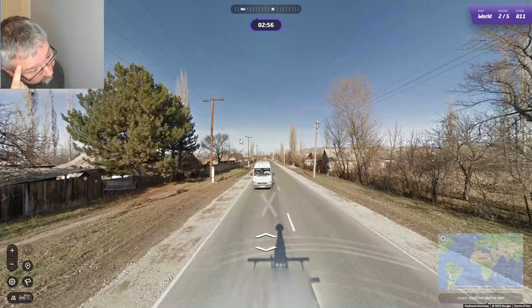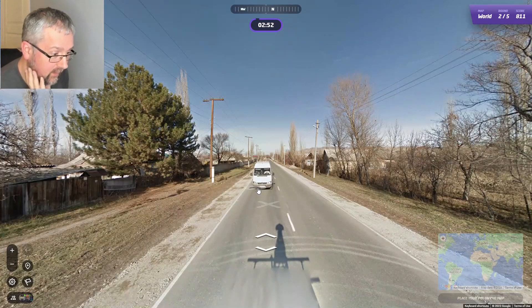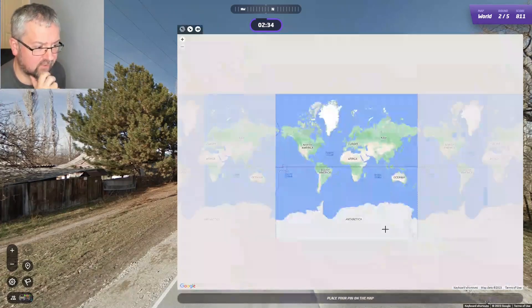This one looks like Kyrgyzstan, especially with the red tag on the license plate. You can see the roof rack in the shadow here — that's the roof rack of the Kyrgyz Google car. Now we're looking towards the north and we are on something that looks like a main road.